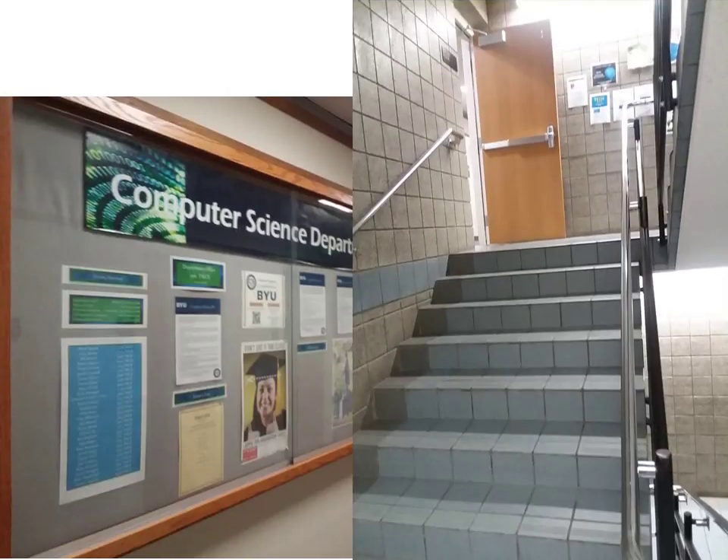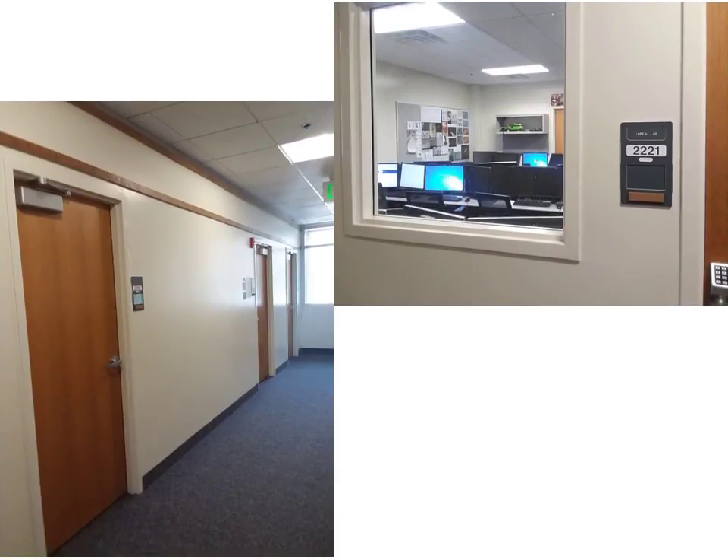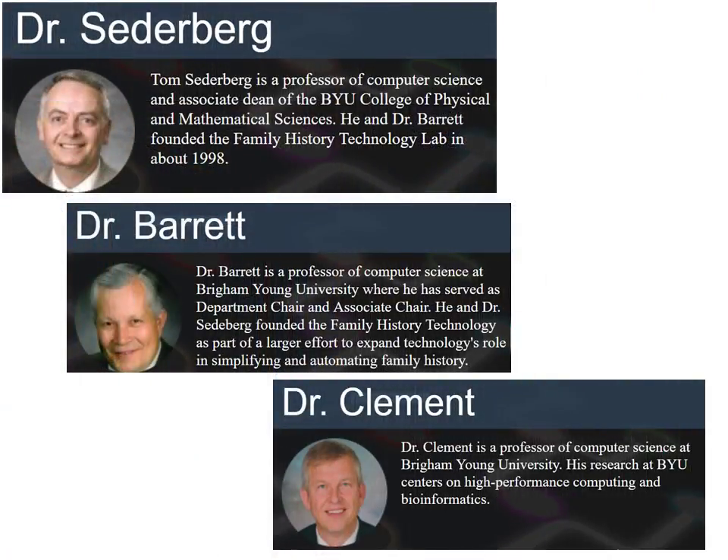Up a flight of stairs, behind some basic office doors, and in a small computer lab. It began some 20 years ago when BYU computer science professors Dr. Tom Setterberg and Dr. Bill Barrett were inspired to begin the Family History Technology Lab.